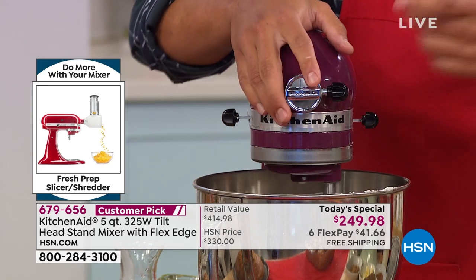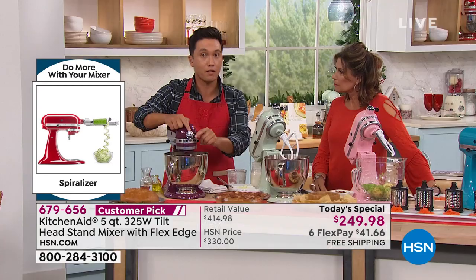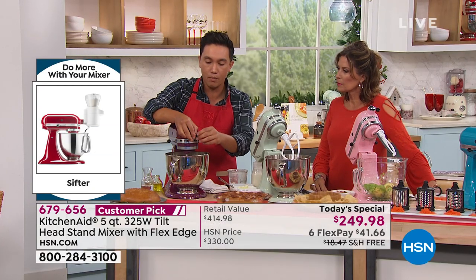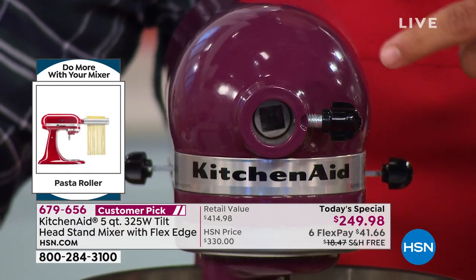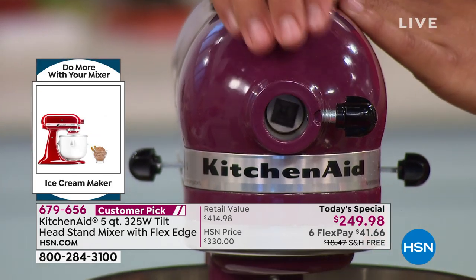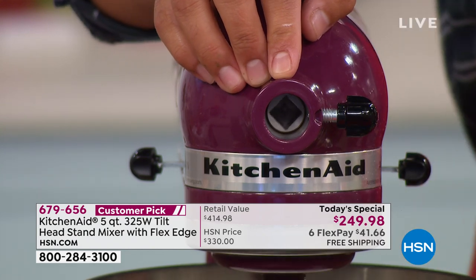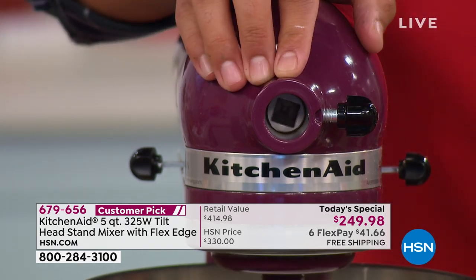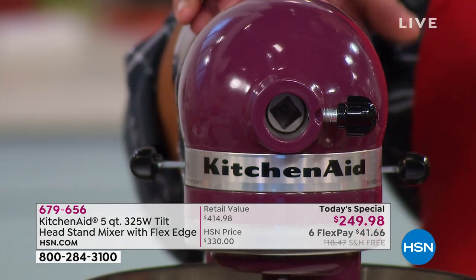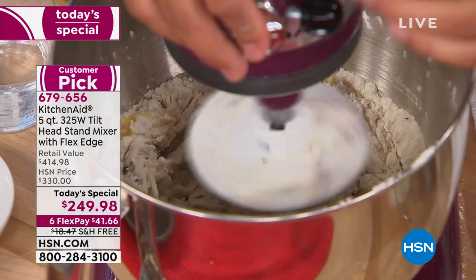A lot of people don't know we have over 10 plus attachments that attach right to the front of your KitchenAid stand mixer at this power hub. I'm going to open the power hub and show you the inside of it. You can make pasta, slice and grate cheeses and firm vegetables, spiralize noodles if you want to eat a little healthier, or use a vegetable sheeter to make awesome vegetable lasagna. All the things you can do with just this one machine.